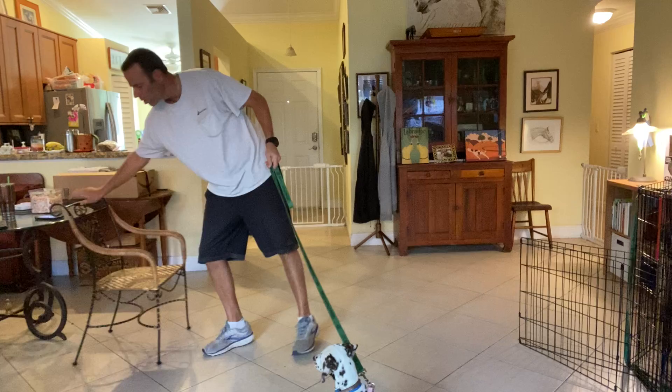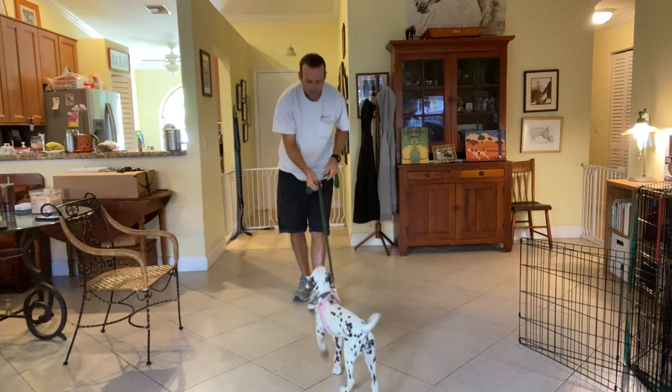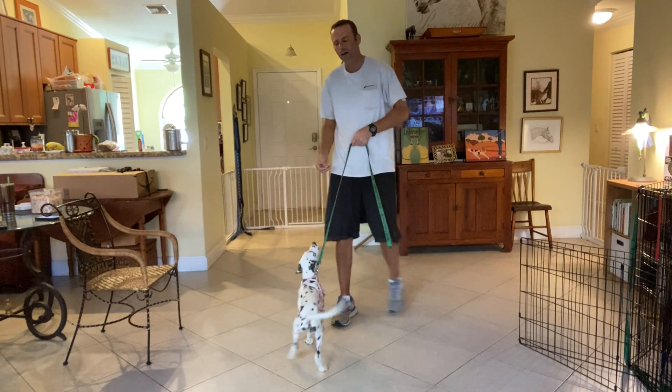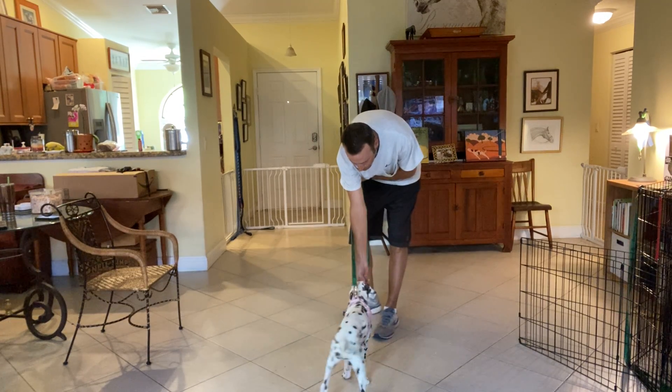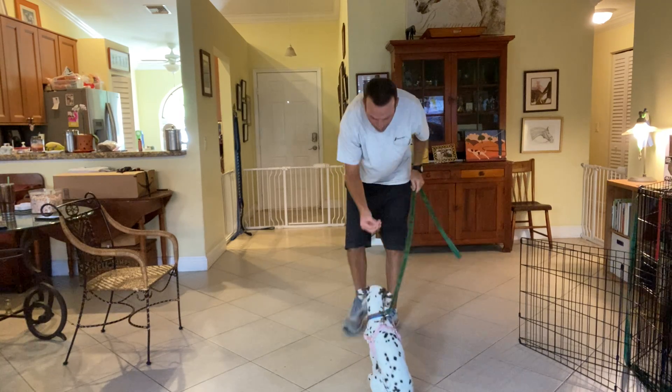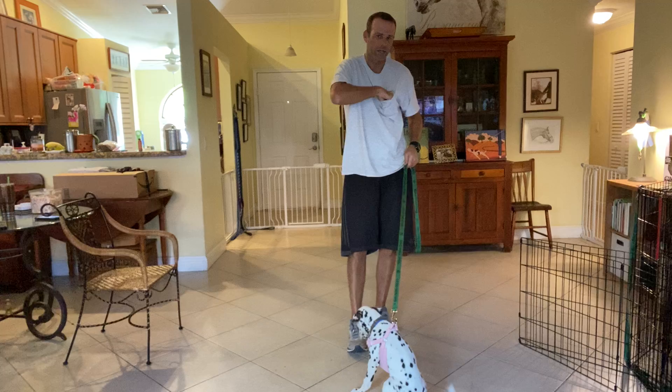Right now we'll work with Cookie. Give it, Cookie, on the sit command. Dogs figure out pretty quick that if they sit for us, they'll get a treat. But we just want to make sure that we have it on a verbal command.